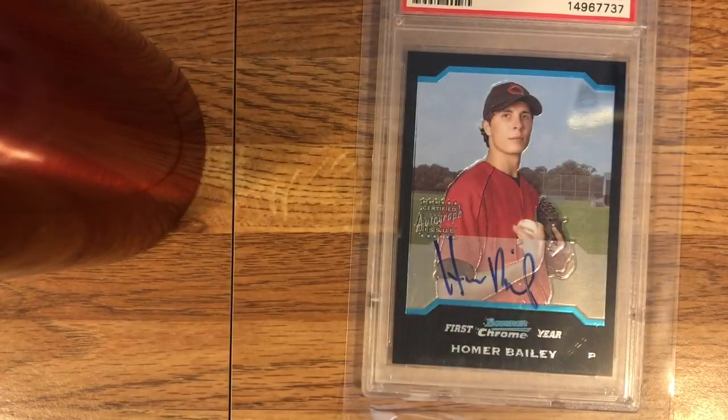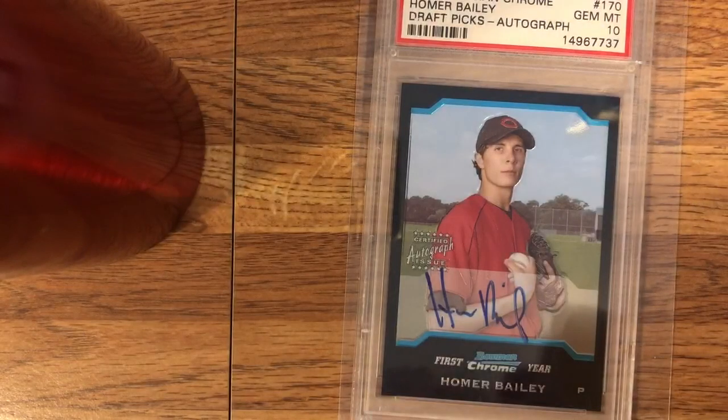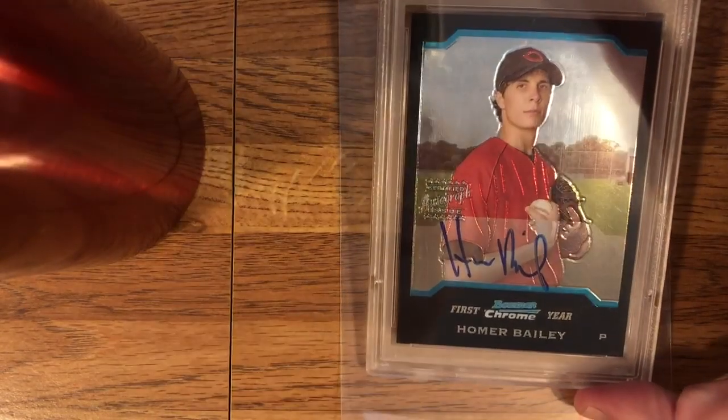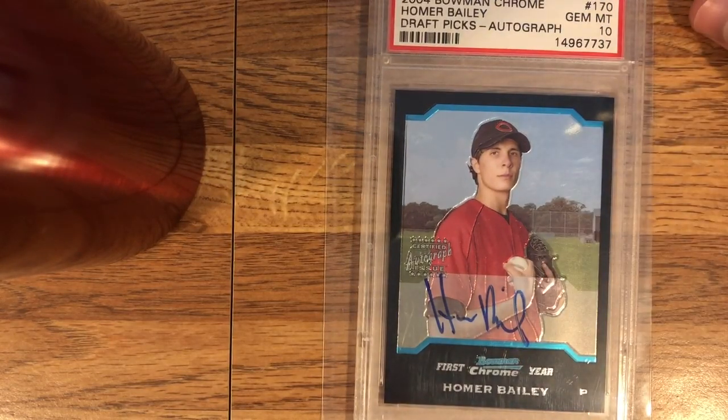Homer Bailey, you know, he threw two no-hitters in his career. But his career ERA is well over four. He's had a lot of ups and downs. He's still pitching — he had a good start actually just last week. But he always seems like a guy who's just one pitch away from going back to the DL. He spent a lot of time on the DL over the past few years.